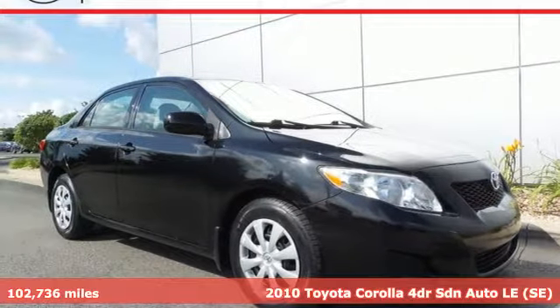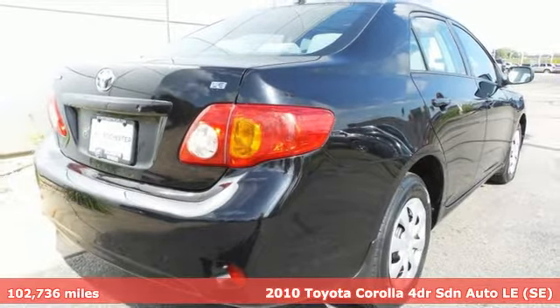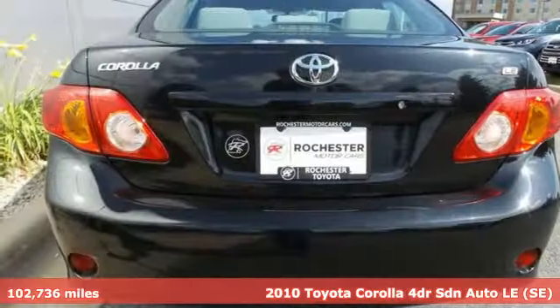Here's a 2010 Toyota Corolla. Get an all-access pass to life in a car that doesn't just get you there, it gets you.